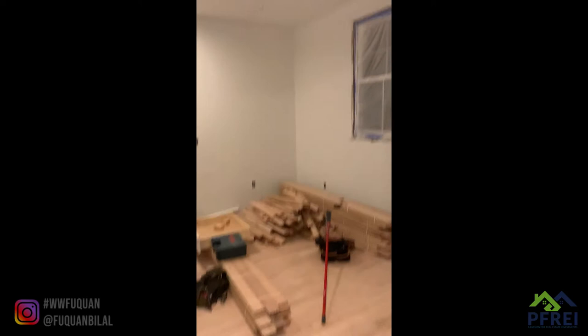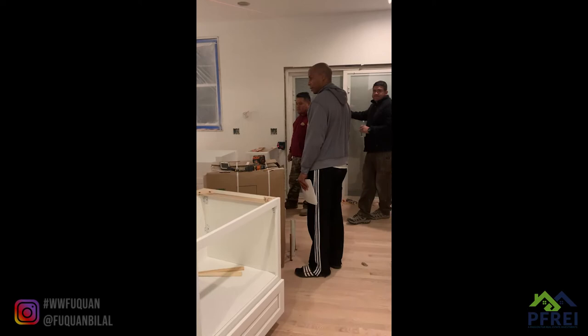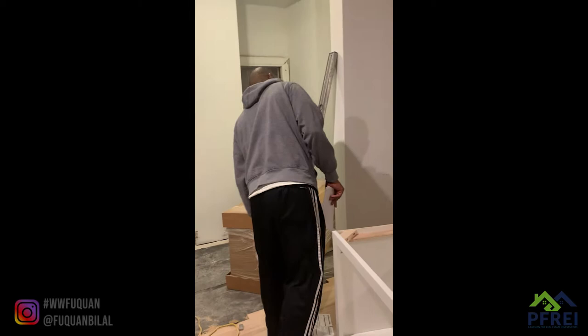We're getting started with the kitchen and getting excited. For the oven wall, the architect who designed the oven wall — that outlet just came out in the wrong spot, so it's not going to work here. I have to have the electrician stop by and cut that out.